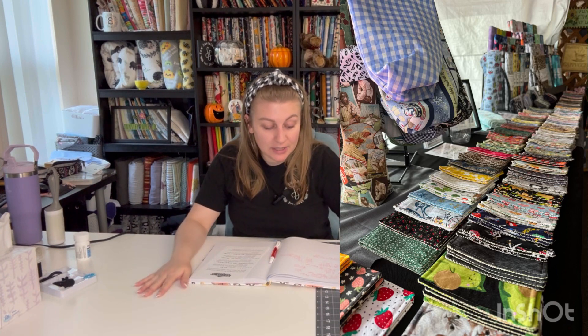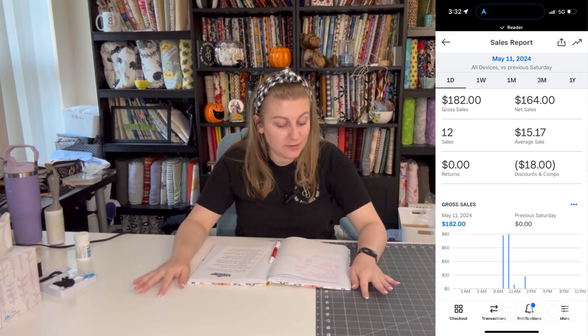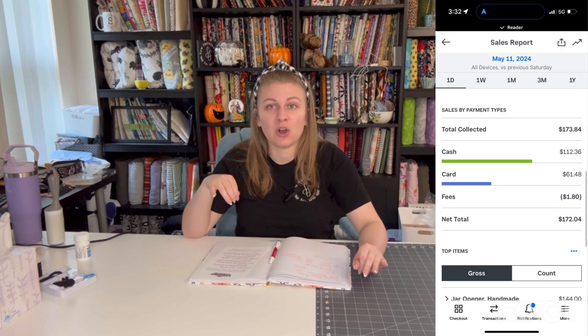So I paid $75 to be there. I had $164 in sales, 12 sales. The average sale was $15.17, which is awesome. I'd love to get it up to $20, but $15 is quite good.